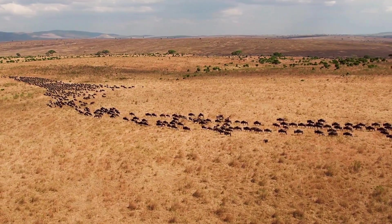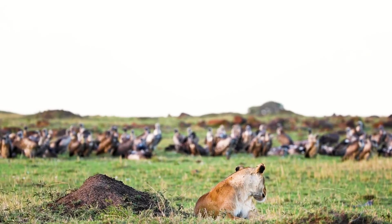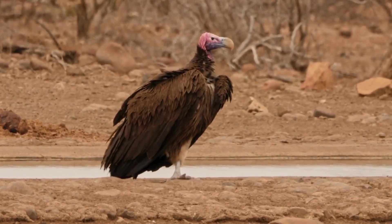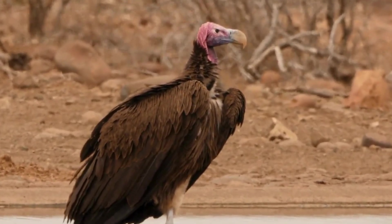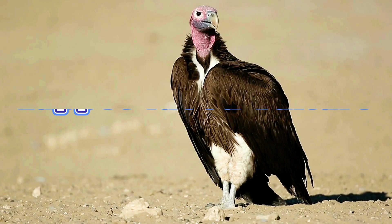In the vast, open landscapes of Africa and the Middle East, there lives a king. Not a king with a crown of gold, but one with a crown of wrinkled skin, a powerful gaze, and a vital role to play. This is the Lappet-Faced Vulture.